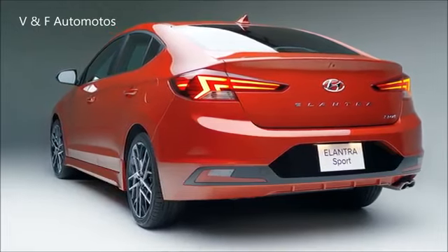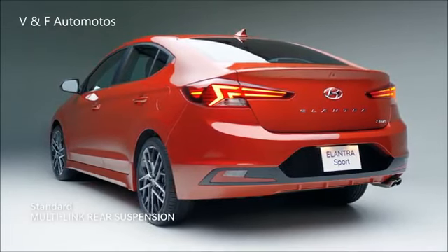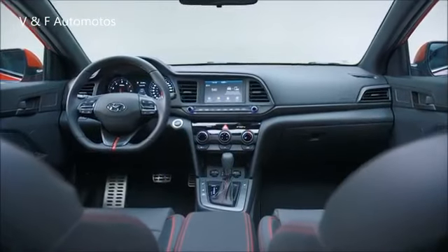The Elantra Sport is also outfitted with an independent multi-link rear suspension designed to elevate on-road performance. Set your eyes on the high-performance design.